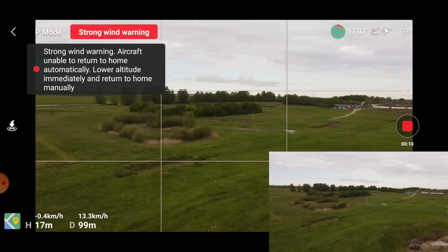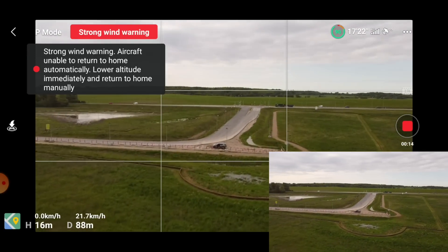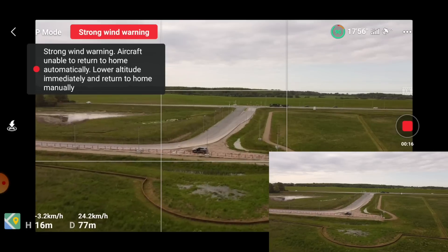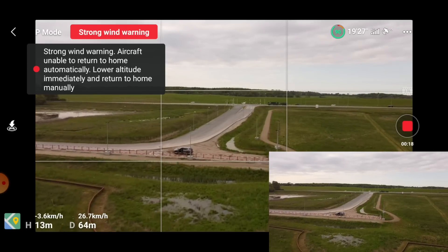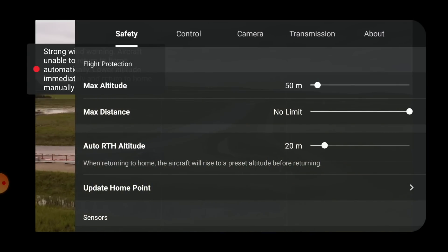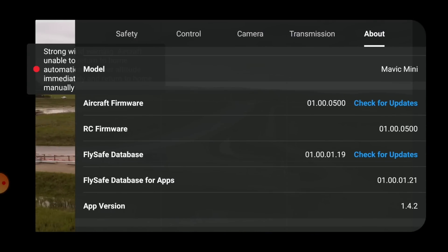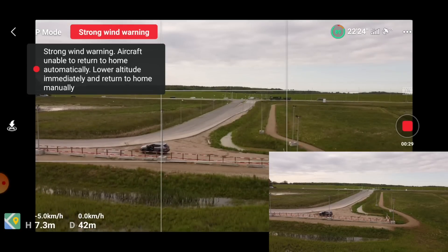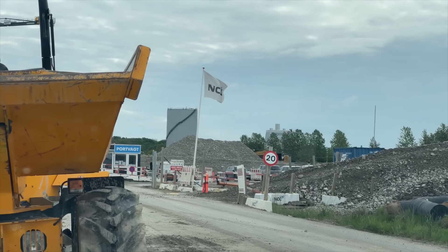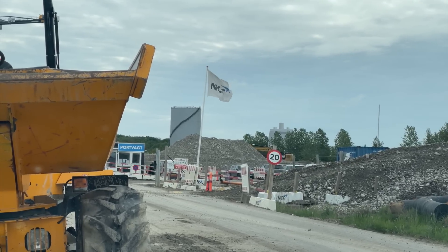So I just thought I would take it out here this morning just for a small test flight with the LiGi fly app. Let's just check the version of this app — it's 1.42, so it's the latest and greatest. Strong wind warnings? It's not even windier than a cow can fart.